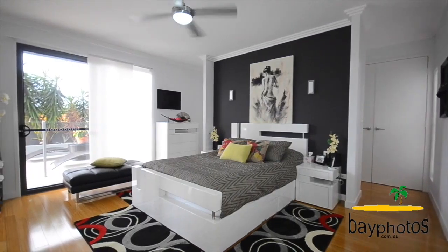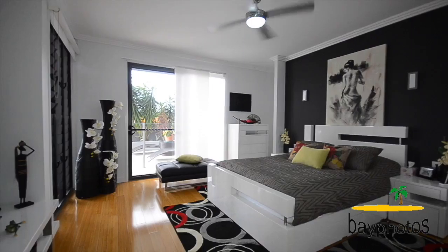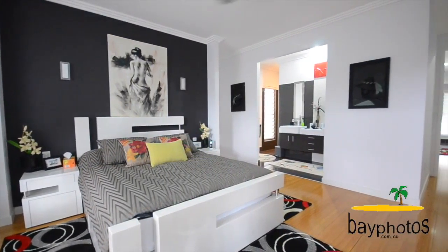The master bedroom is just staggering, with a huge walk-in wardrobe, unbelievable en suite and views overlooking the in-ground pool.